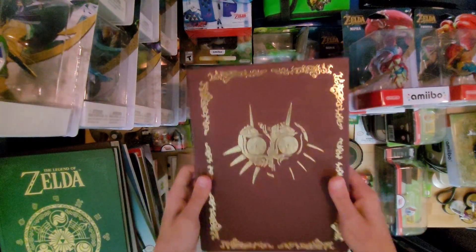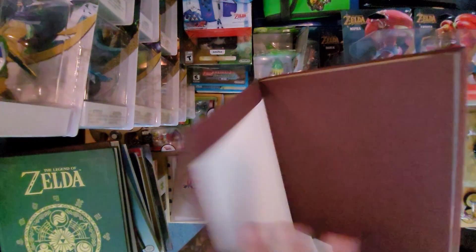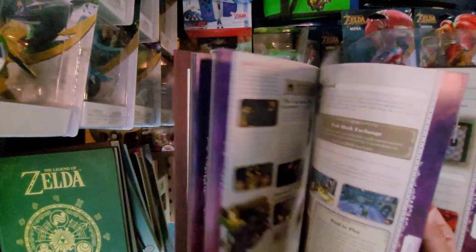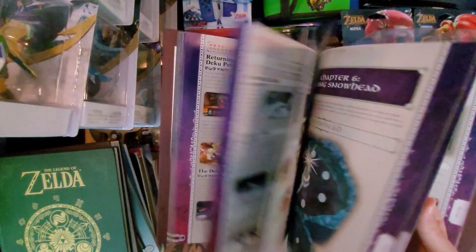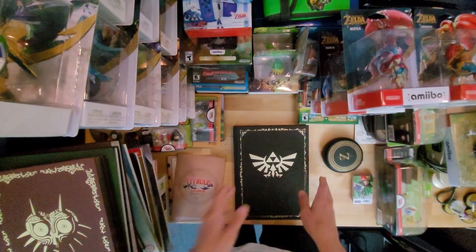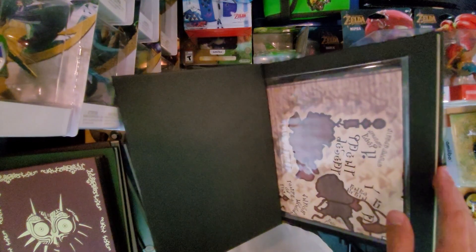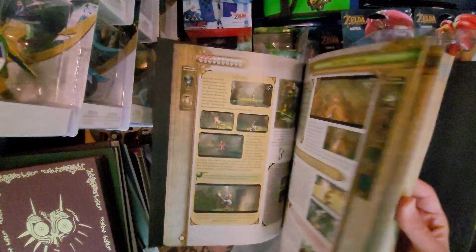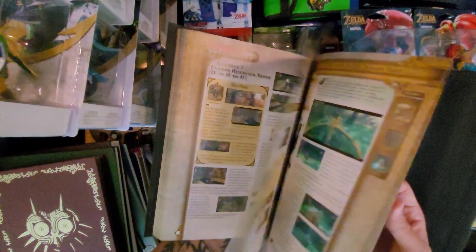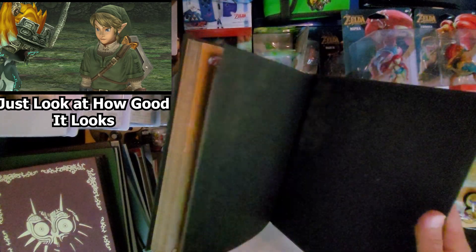Then we have the Collector's Edition Majora's Mask guidebook — gold on the side. It's got stickers and you can use it to solve the game. Special Edition gold trim. I also got one for Twilight Princess HD — it's got a little map in it. They all come with something special. I think Twilight Princess had the coolest color schemes — dark and it matched really nicely.